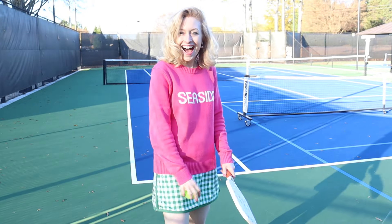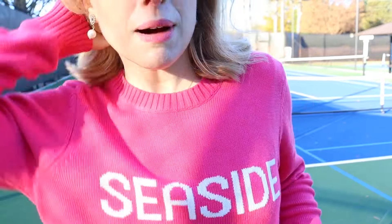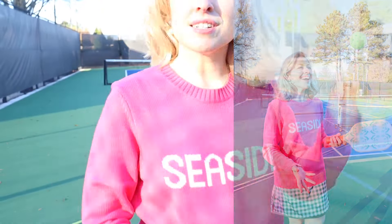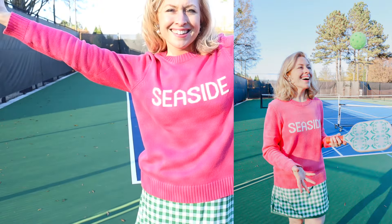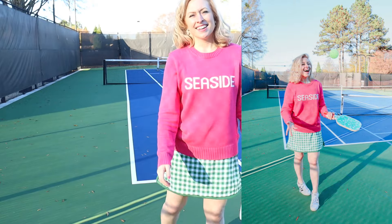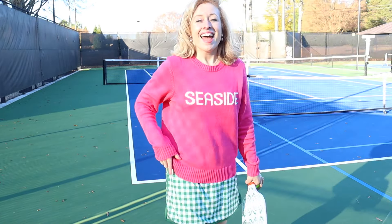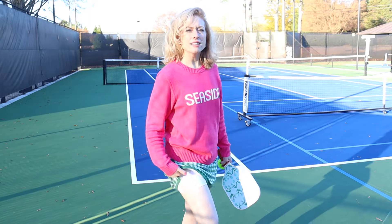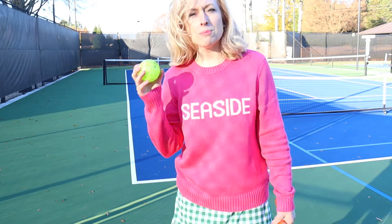It gives Steven so much joy when he wins one point against Mom. This is the beautiful seaside sweater by Ellsworth and Ivy — from the Seaside store at 30A. And this is a skort from Tuckernuck. I love this skort — it has rubber in the shorts so it stays put when you want to store your balls.